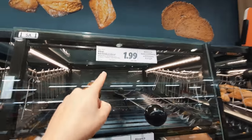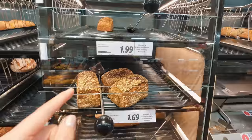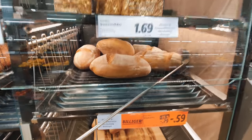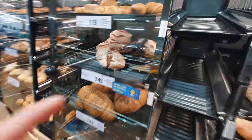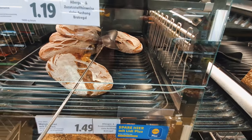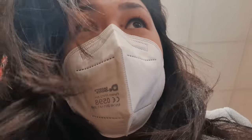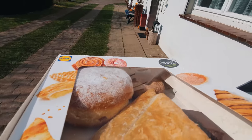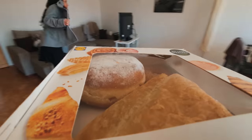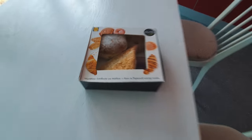I'm guessing this one's the most popular bread because it's almost out. There are a lot of people that get full loaves and have their bread for the day, week, or whatever. I really like this kind of bread.